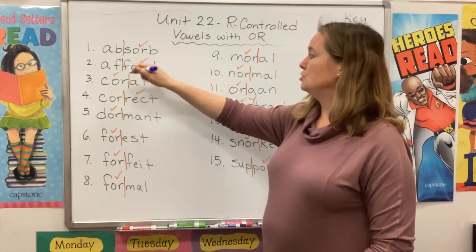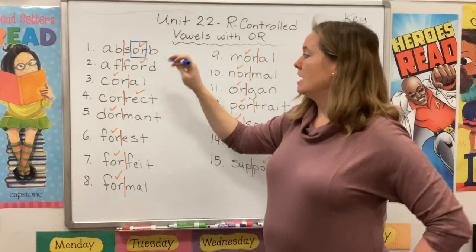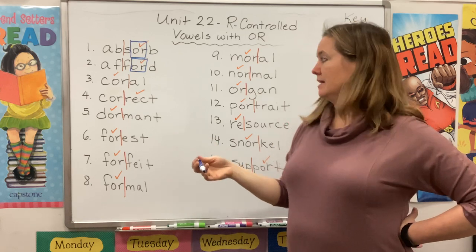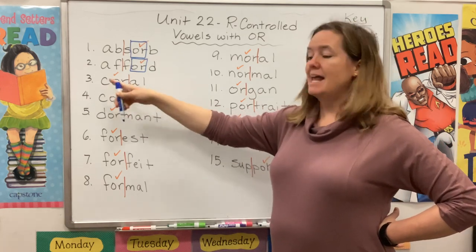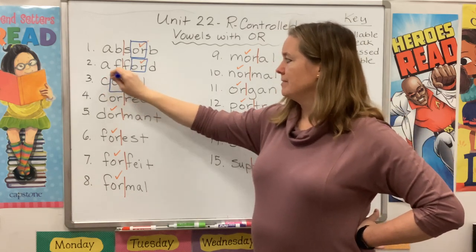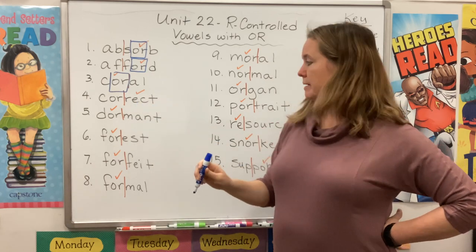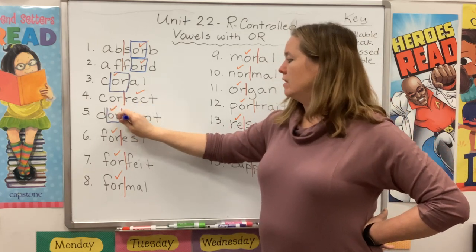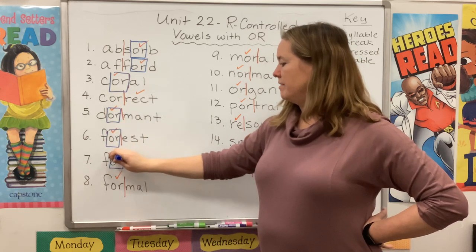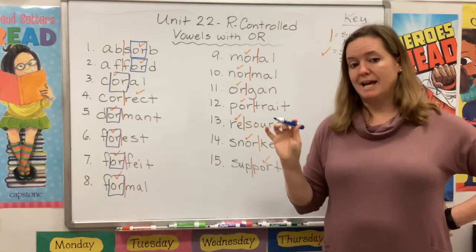In the word absorb, we hear 'or' right there. In afford, we also hear that 'or' in our stressed syllable. Our next word, choral — the first syllable is stressed, and there's that 'or' sound again. I want to skip number four — we'll come back to it. Dormant. Forfeit. Formal. They all have that nice crisp 'or' sound.